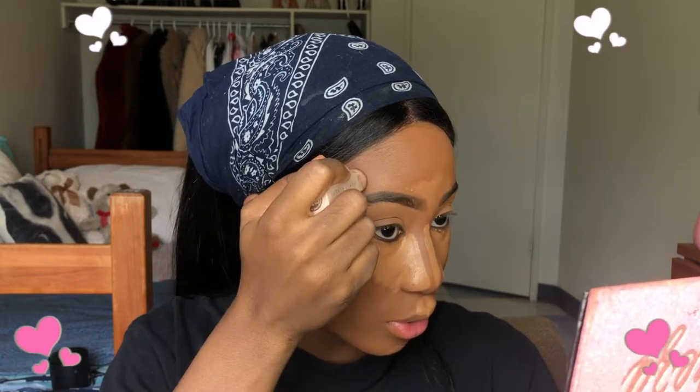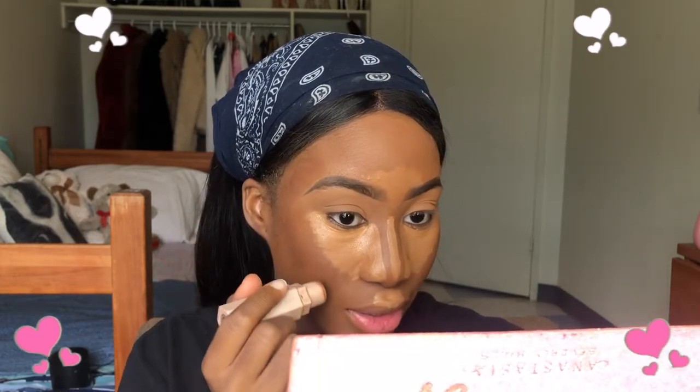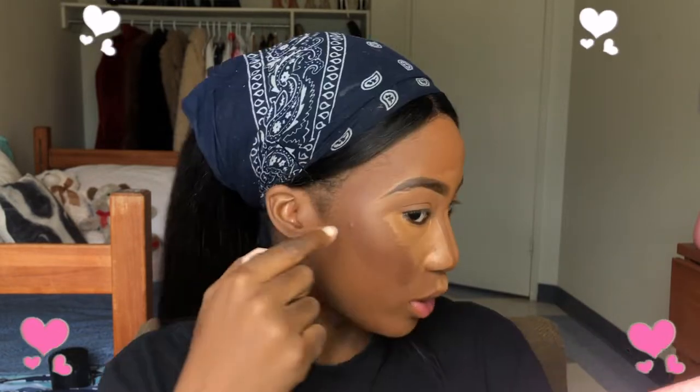Now I'm going to contour my cheekbones. I contour behind my brows because I like the focus to be on this side — it reduces attention on the sides of the face. I smile when applying contour to my cheeks, and instead of contouring straight to my lip I contour upwards, closer to the cheekbone, making a small letter L shape.